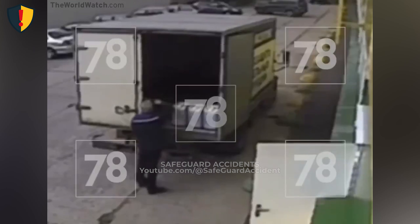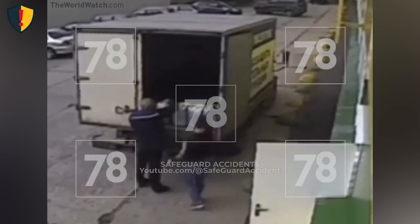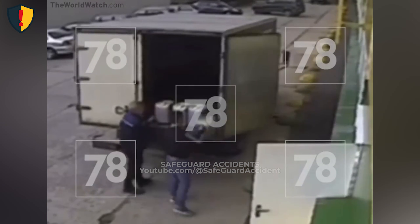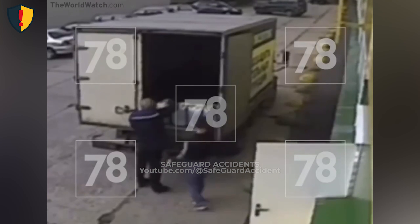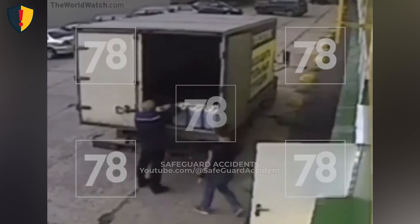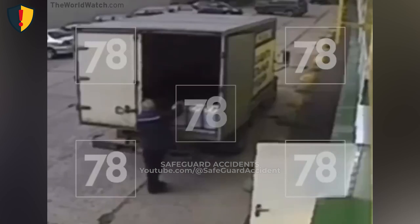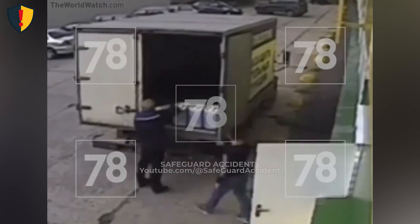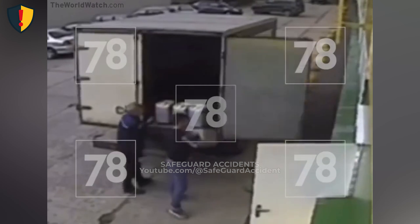Behind a box truck, two workers shuffle containers into place, unaware that one open door is about to swing with the force of a battering ram. A delivery truck is parked at a loading area. Two workers are lifting and repositioning heavy jerry cans on the tailgate. One rear door is wide open and unsecured, angled outward into the work zone. The other worker steps in close, focused on adjusting the load.